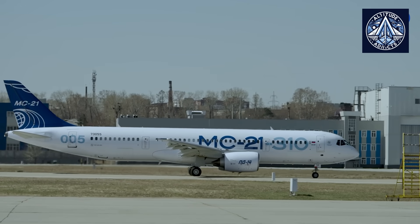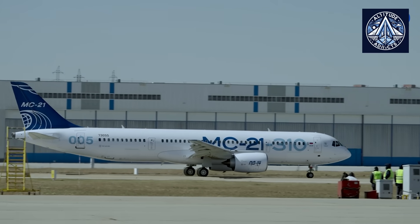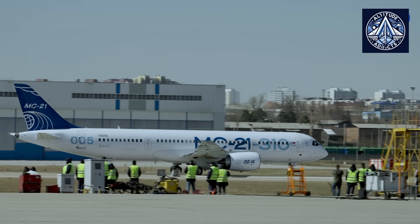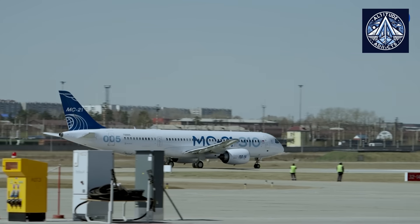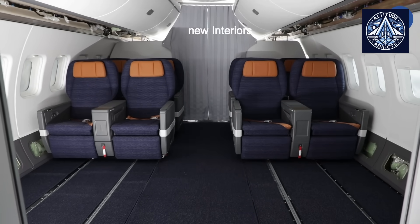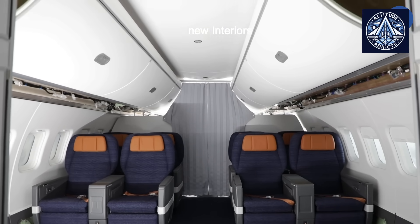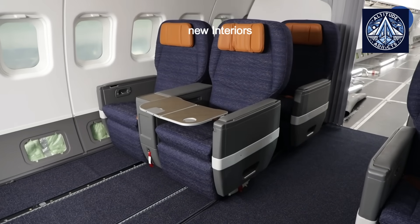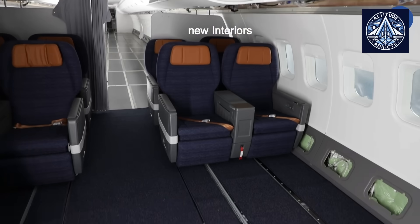At the Irkutsk Aviation Plant, a branch of Yakovlev PJSC, a substantial milestone was recently accomplished with the preliminary installation of domestically produced interiors on the MC-21 prototype aircraft. This event represents a significant advancement for the Russian aviation industry, as the airliner was equipped with a comprehensive array of interior components that were all produced in Russia.